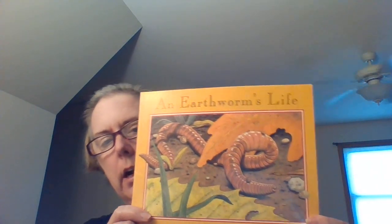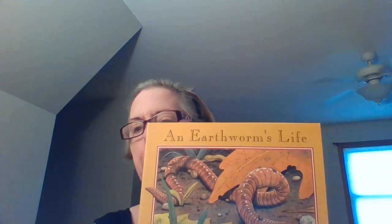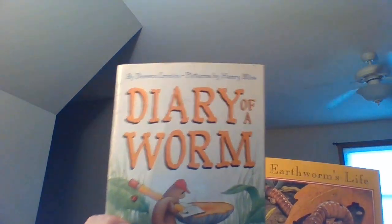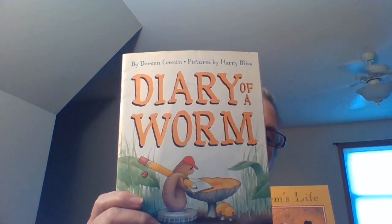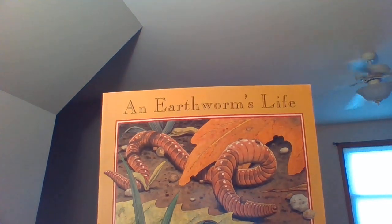Hi boys and girls, it's Mrs. Hanson. I have only two more stories to read to you, but today I'm reading An Earthworm's Life. You're going to be doing a comparison between Diary of a Worm that you listened to on the YouTube channel and this story that I'm going to read you today.